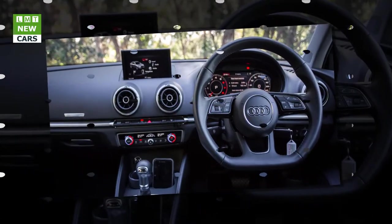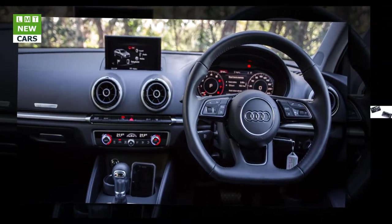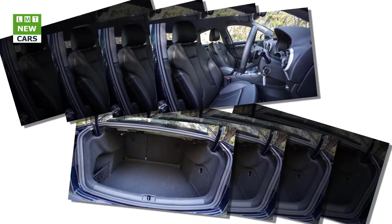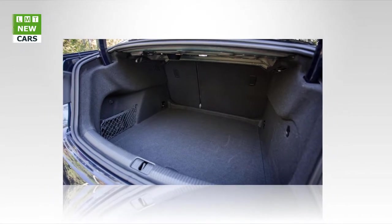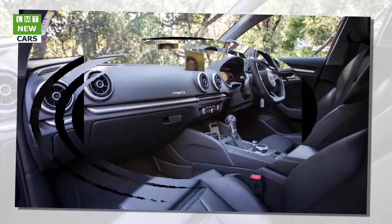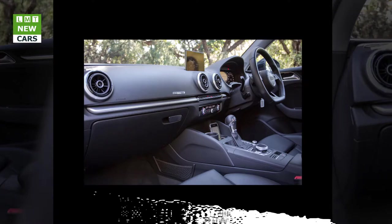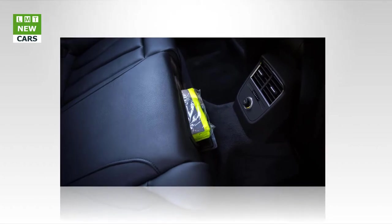Powering the A3 2.0 TFSI is a 2.0-liter four-cylinder engine producing 140 kilowatts of power from 4,200–6,000 rpm and 320 Nm of torque from 1,500–4,200 rpm. Changing gears is a seven-speed dual-clutch automatic with paddle shifters. Fuel use is claimed at 5.8 liters per 100 kilometers, and we saw 6.6 L/100 km over our testing regime including highway, stop-start, and urban driving.